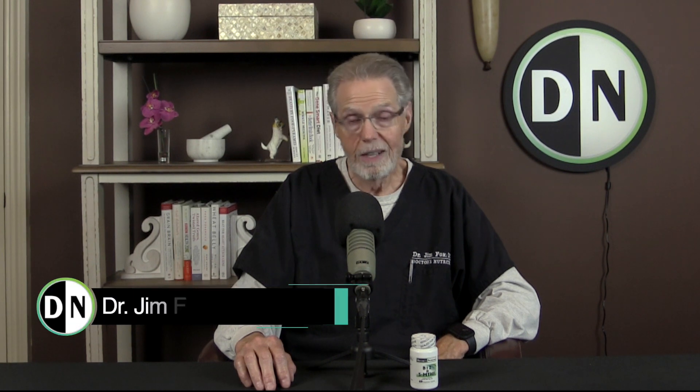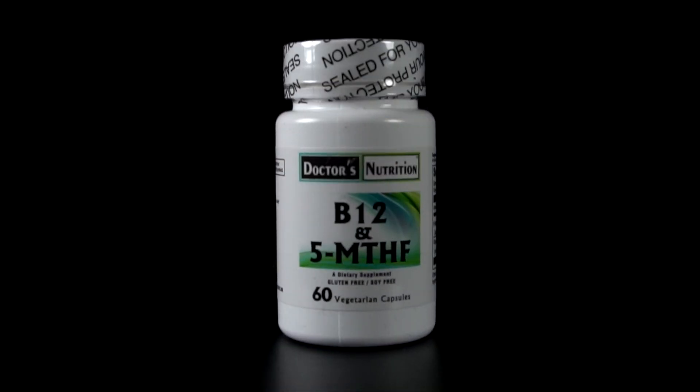Hi, I'm Dr. Jim Fox and I'm here today to tell you about one of our products. It's called B12 and 5-MTHF. Now, 5-MTHF is 5-methyl tetrahydrofolate, so it's a combination of B12 and folate.